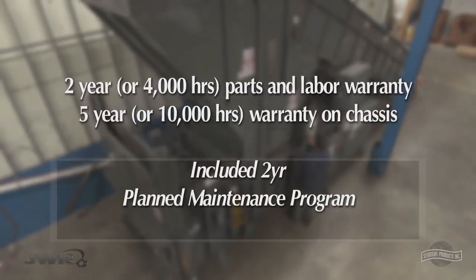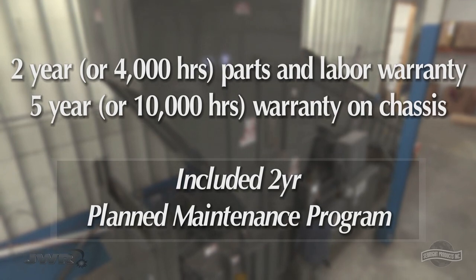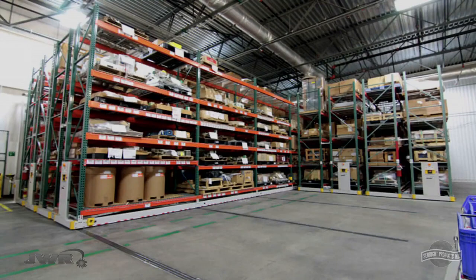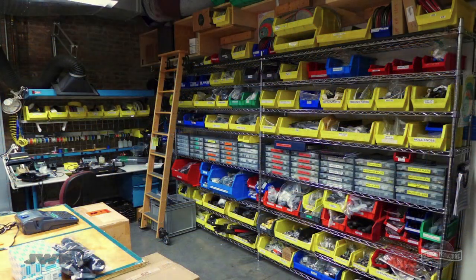Every Bale Wolf comes with an industry-leading warranty including a two-year planned maintenance program. Our parts department is fully stocked with affordable OEM components for fast delivery when you need it.